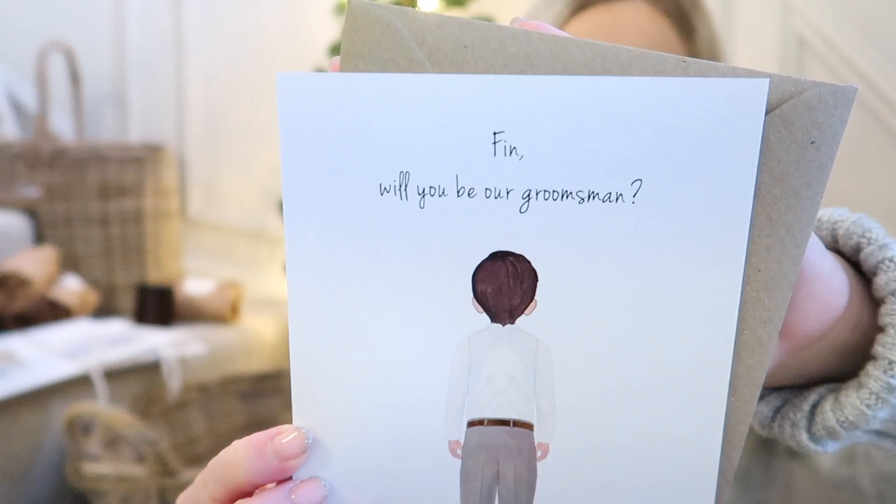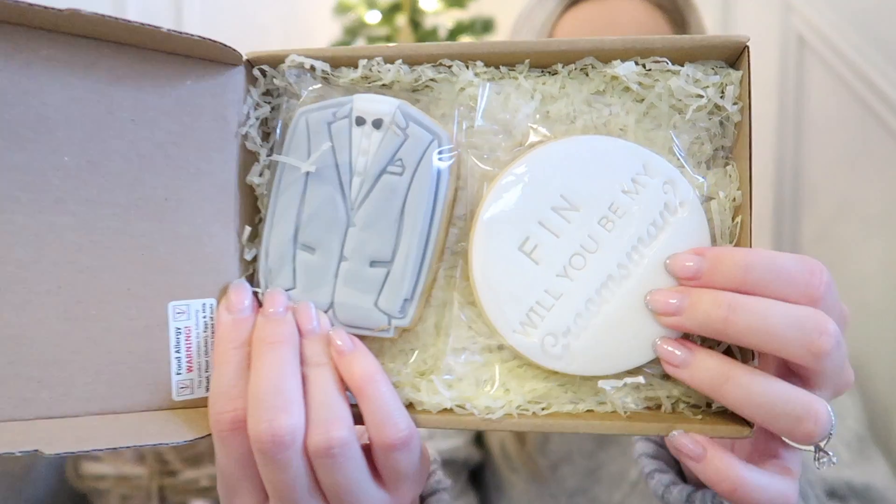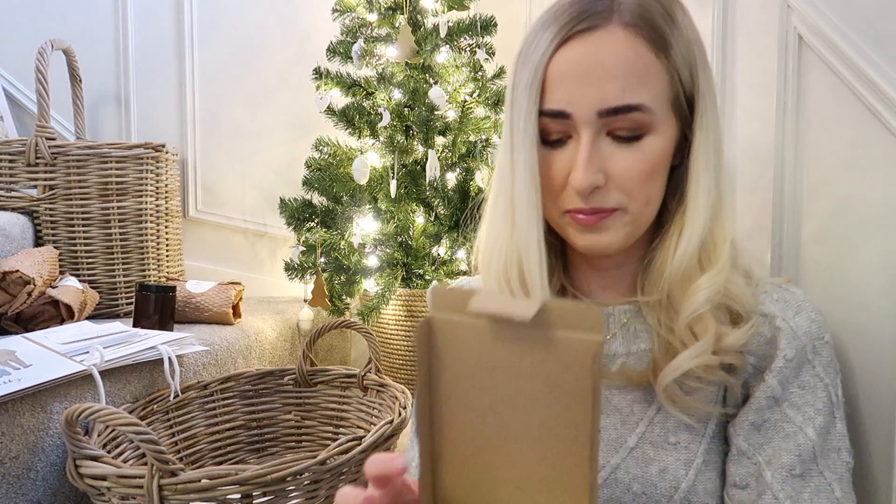That's everything going in my adult bridesmaid bags - I just know they're going to love them. Then I also got some little things for my flower girls, my page boy, and my groomsmen. One of my nephews is in year seven now, so I didn't want to get a toy. I got this little card from Etsy - it says 'Finn will you be my groomsman' and it looks a little bit like him on the front. And I've gotten these little biscuits - a little suit biscuit and one that says 'Finn will you be my groomsman' - so he'll appreciate that because he likes sweet things.